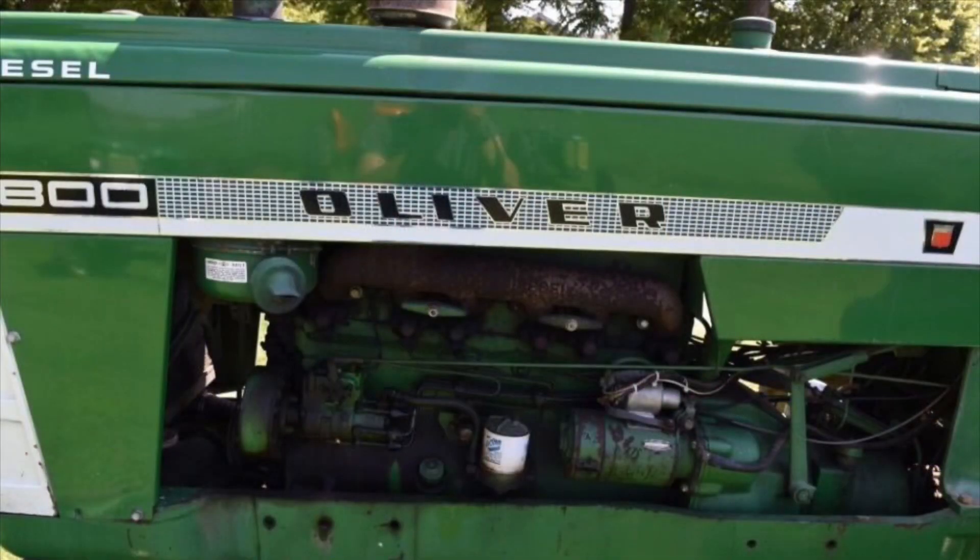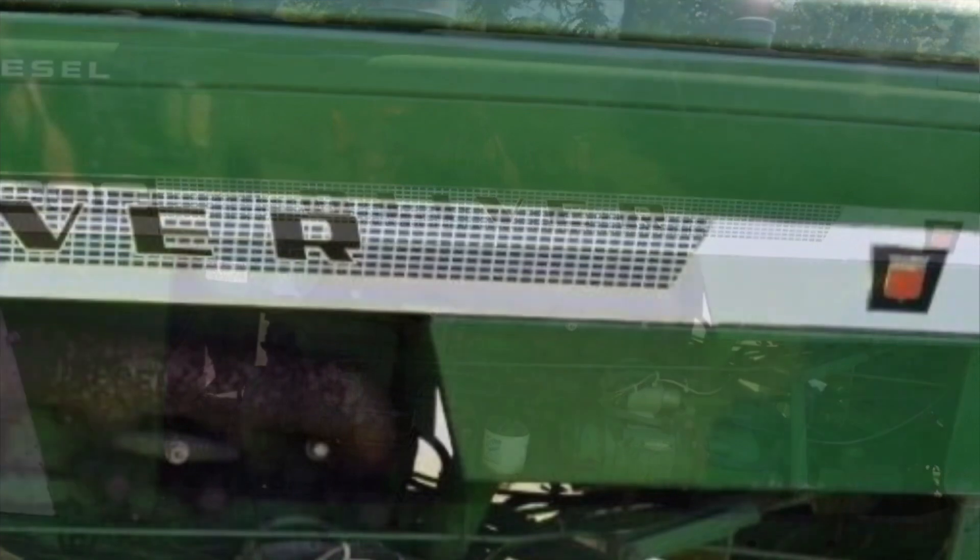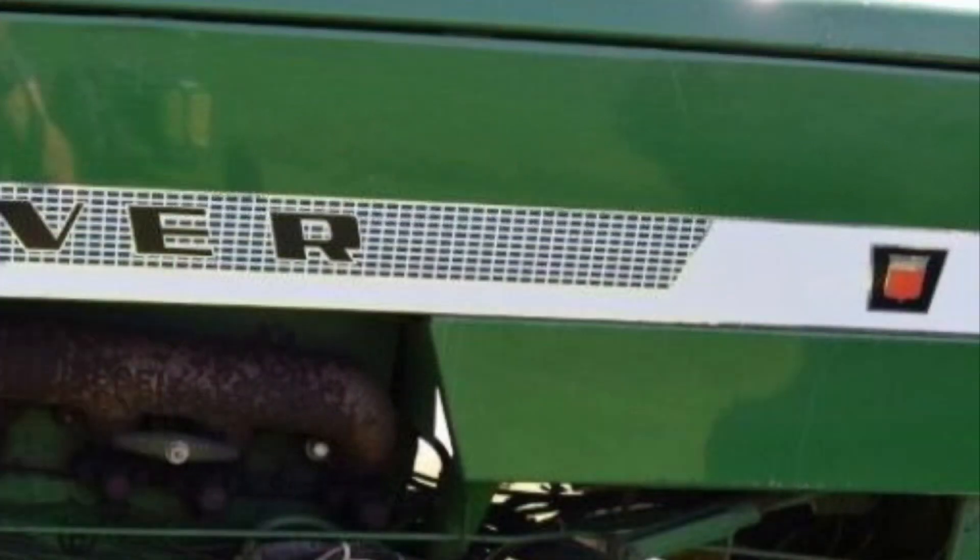Then you have what you call the 1800As and 1800Bs. The early 1800s had a stripe down the side that went from the grill clear back to the dash — it's got little bitty checkers, looks like a checkerboard — and the Oliver emblem is by the dash with 'Oliver' along it. That's what a true checkerboard is. A lot of people think the square holes in the grill make it a checkerboard. That's not what makes it a checkerboard.